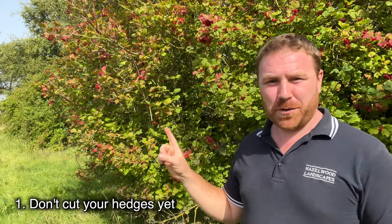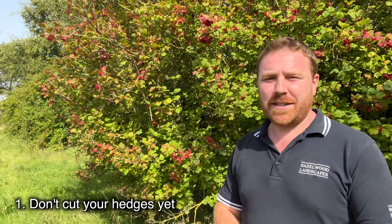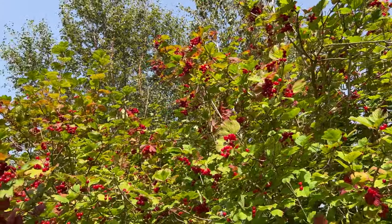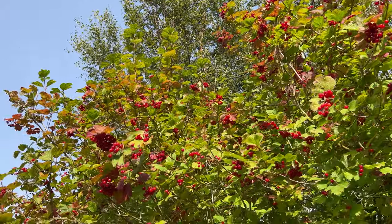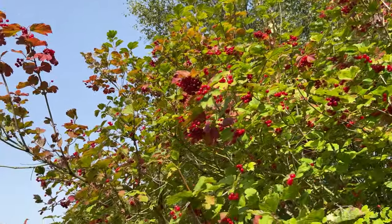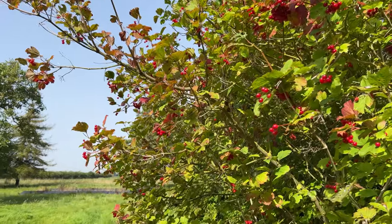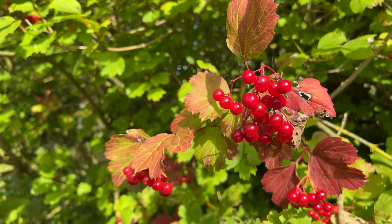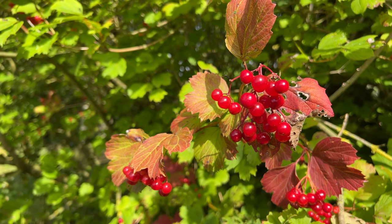Number one is don't cut your hedges yet. As is the case with this wonderful specimen behind me, you can see it's a beautiful Gelder Rose which is absolutely covered in lovely little red berries that look just like red currants. They are an irresistible snack to so much wildlife over the coming months — whether that's our visiting Scandinavian birds, our mammals when they drop off this shrub, or the insects that will visit them as they start to over-ripen.